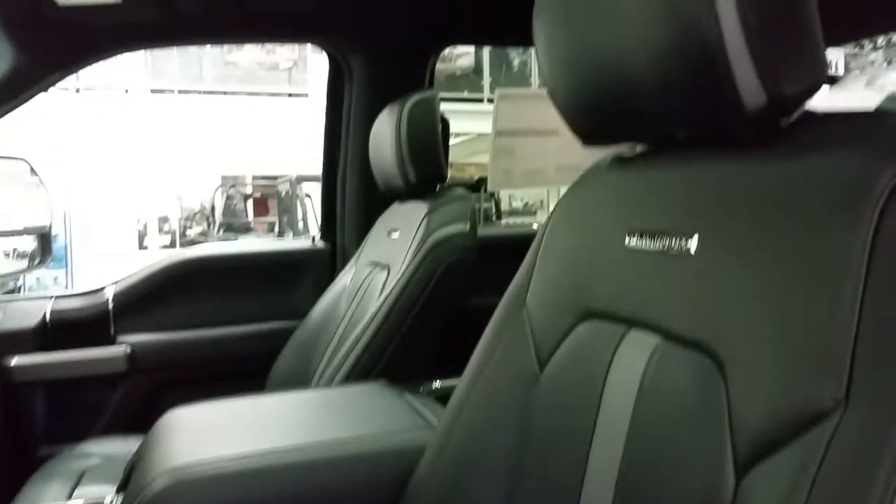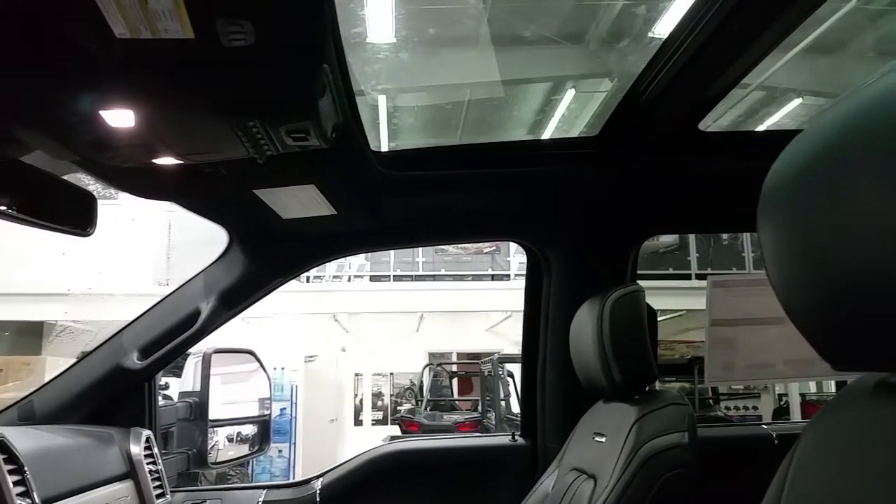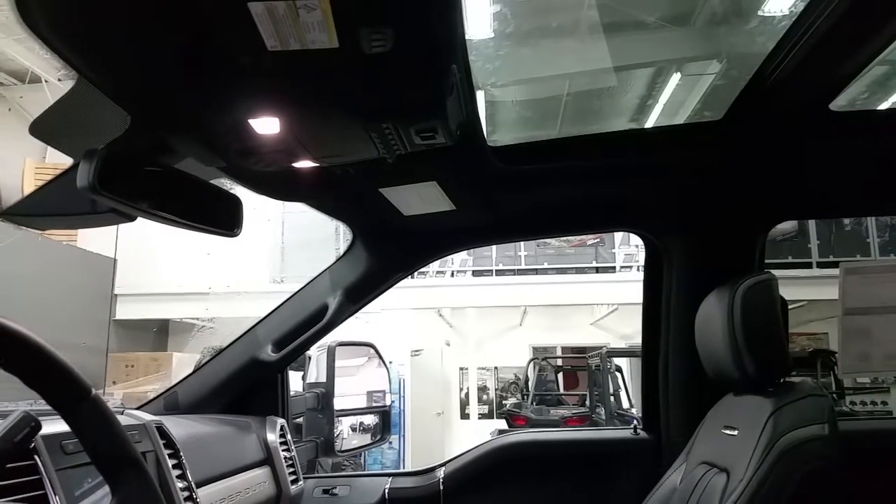Second row heated seats, overhead power moonroof with power sunshade, universal garage door openers, an auto dimming rear view mirror, map lighting, and a place to store your glasses.